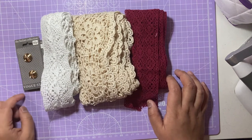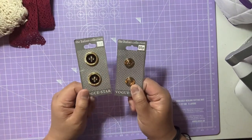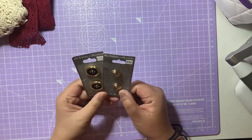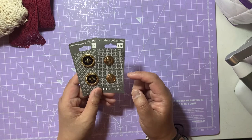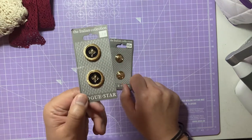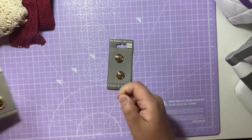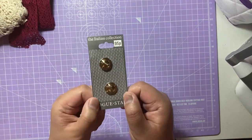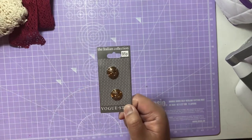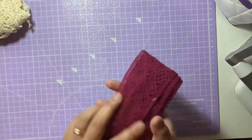These are the bits I got from TP Crafts — some lace and some buttons. I'll show the buttons first. I got two button sets and they were 25p per card — an absolute bargain. They had lots of pastel colours and mixed combinations, but I went with the gold ones. I got this black with a gold rim, which I really love, and then one with gold buttons that has small circular details on it.